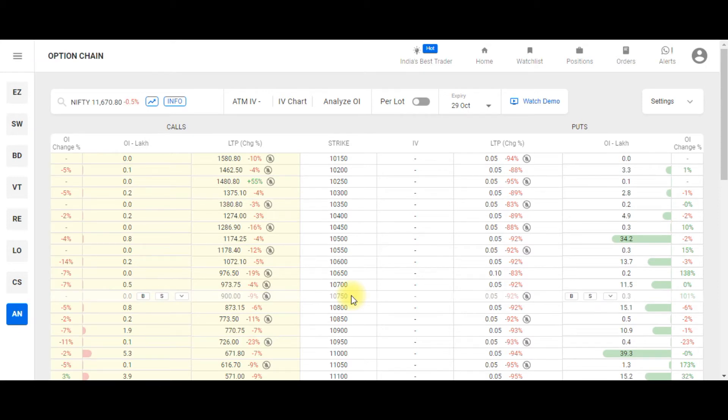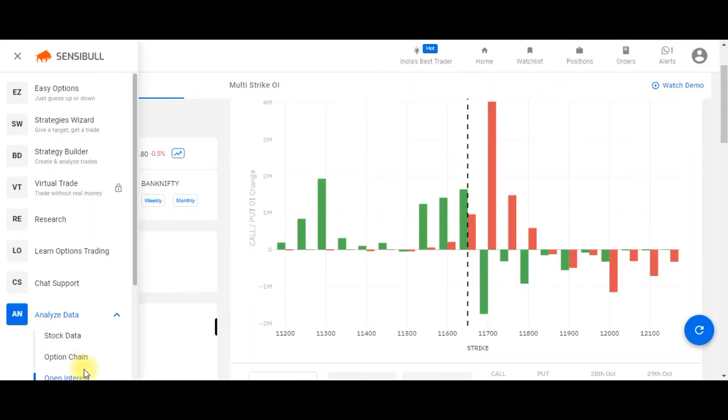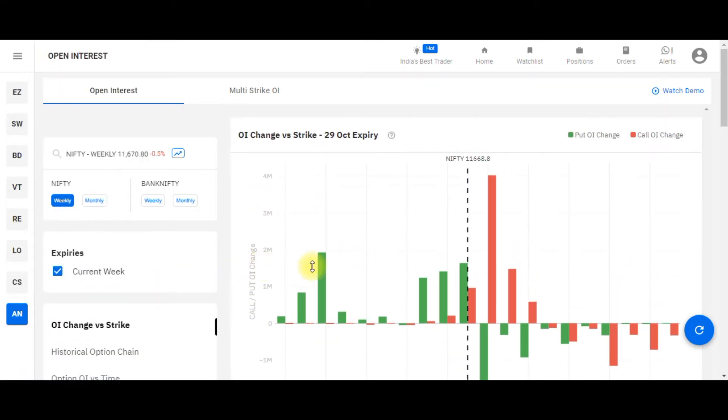The next important feature is the Option Chain. Most active option traders use this tool extensively for their analysis. You can change the instrument and access the respective option chain. Next is the Open Interest tool, where you can analyze the open interest build-up strike-wise.